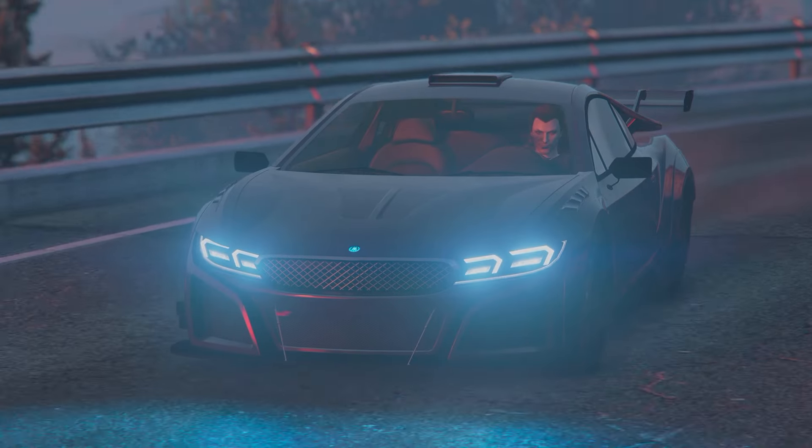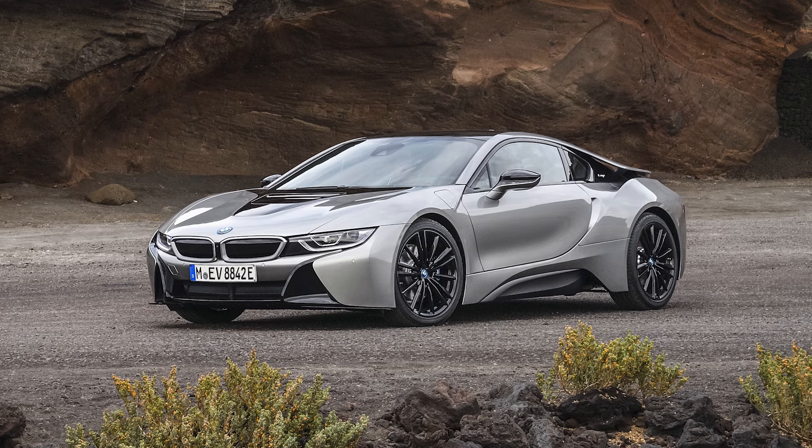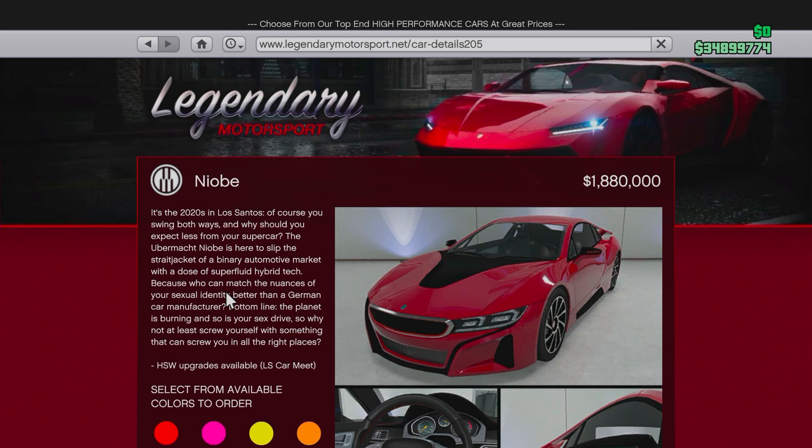We're going to kick things off with a little bit of factual background on this vehicle. It is based on the real life BMW i8 and you can pick this up from Legendary Motorsport for $1,880,000.